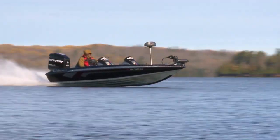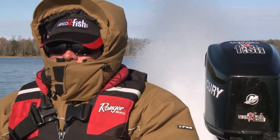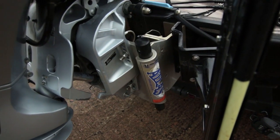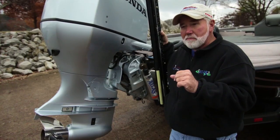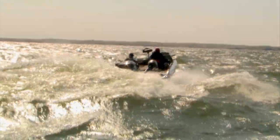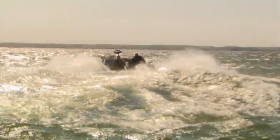The advantage for the hydraulic is I can adjust the jack plate on the fly. That means if I get out there and it's real windy, I can lower my motor to actually keep my motor in the water.